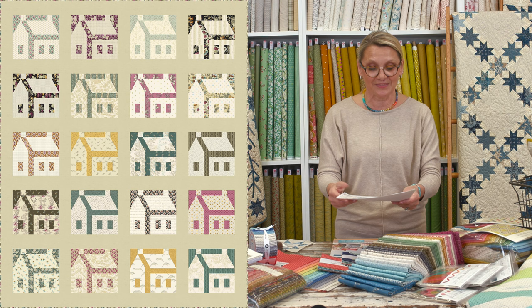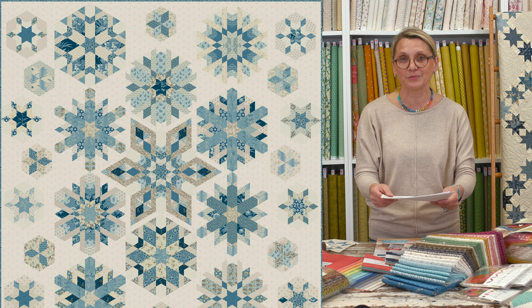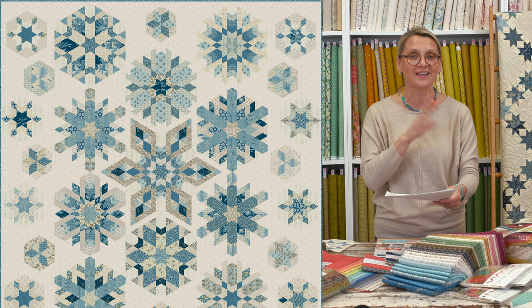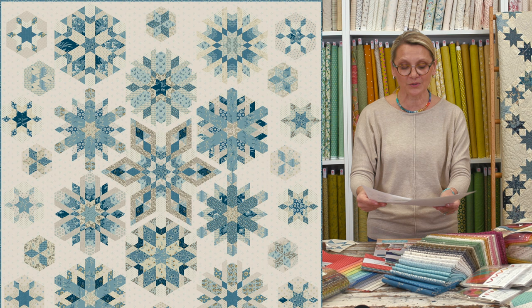The next block of the month is Blizzard, and this one embraces my love of blue and light fabrics. We're using the Coco Blue collection for this one — it's completely pre-cut. Every month you get two big snowflakes and two small snowflakes, and in no time you're going to have a little blizzard in your sewing room.